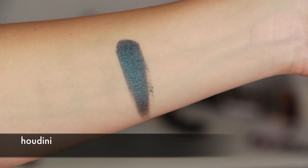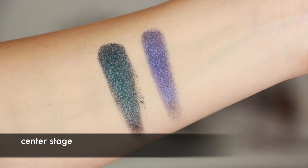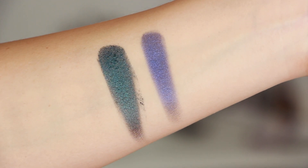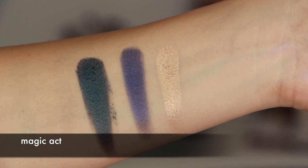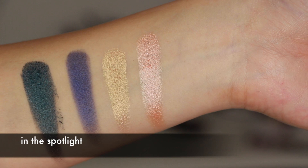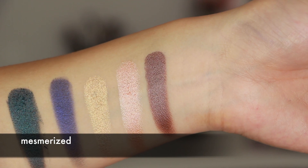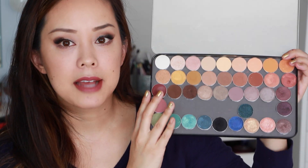I have Houdini, which is a beautiful emerald green. I have Center Stage, which is a beautiful blueish shadow. I have Magic Act, which is a beautiful gold. I have In the Spotlight, which is a rose gold. And then I have Mesmerized, which is this purple-toned gray shade, and I just love it. I also have a ton of other Makeup Geek shadows that she has had for a while.